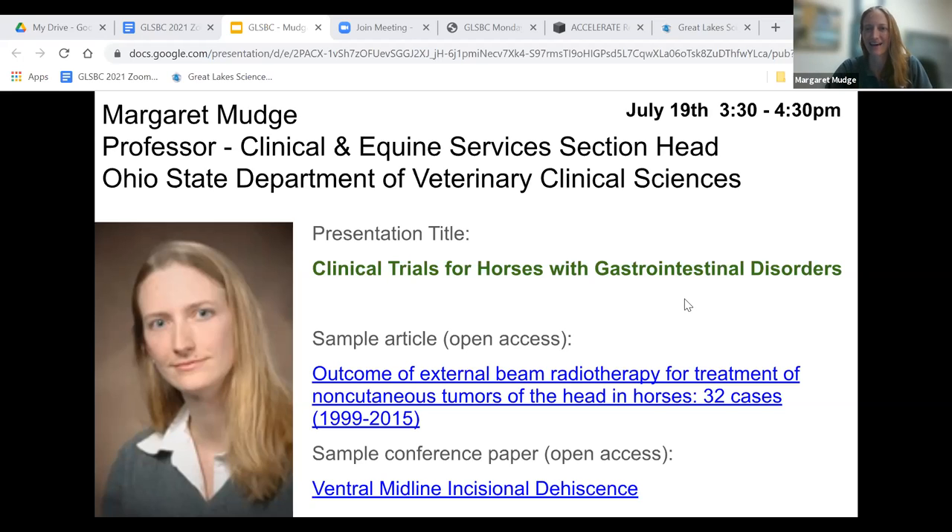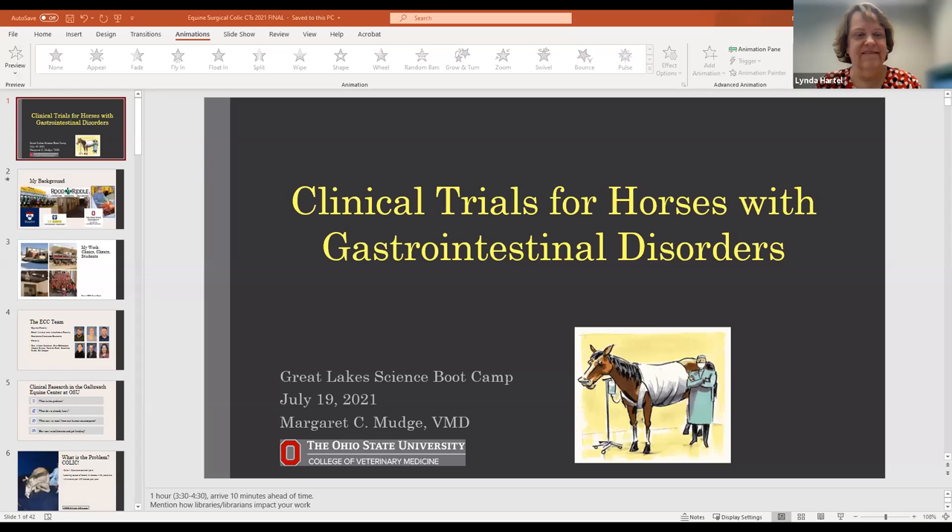Thanks so much for having me, and thank you to Danny Dotson for inviting me. I'm not sure that I quite knew what I was getting into, but Jessica Page, our librarian in vet med, assured me that science librarians are interested in just about everything. So I really hope that horses fit into that.